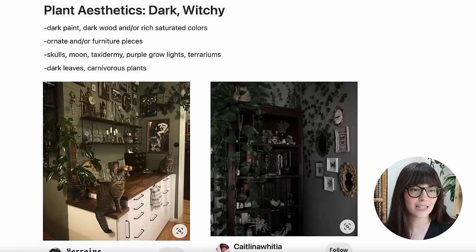Thank you so much to Glasses USA for sponsoring this video. Now let's get into talking about this really fun plant aesthetic. First of all, I want to look at the elements of this aesthetic — dark witchy is pretty much my best description for it, but you might call it something different. Some elements I noticed while researching: dark colored paint, dark wood, or rich saturated colors — lots of dark greens, dark purples, and things like that.